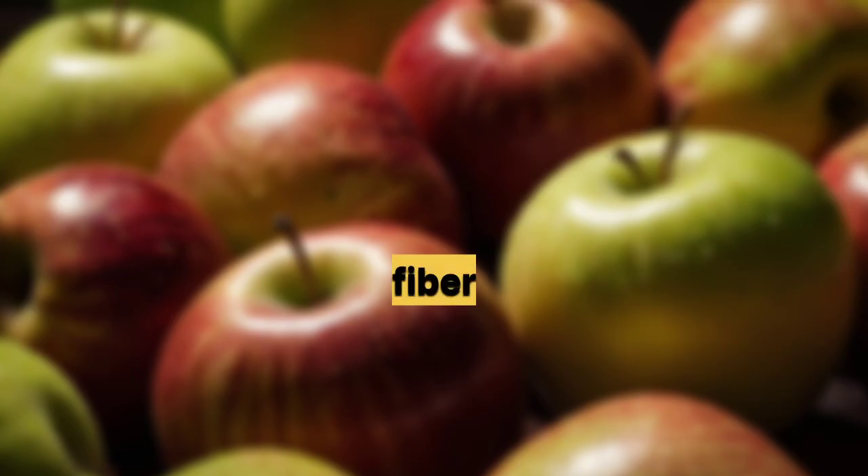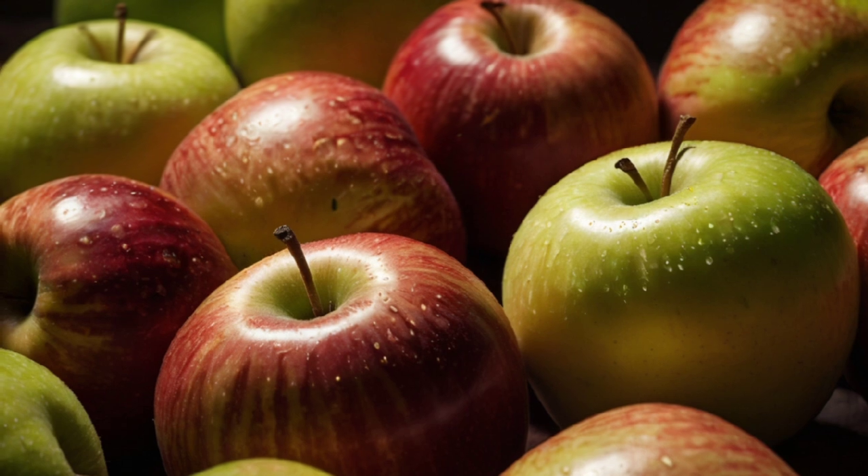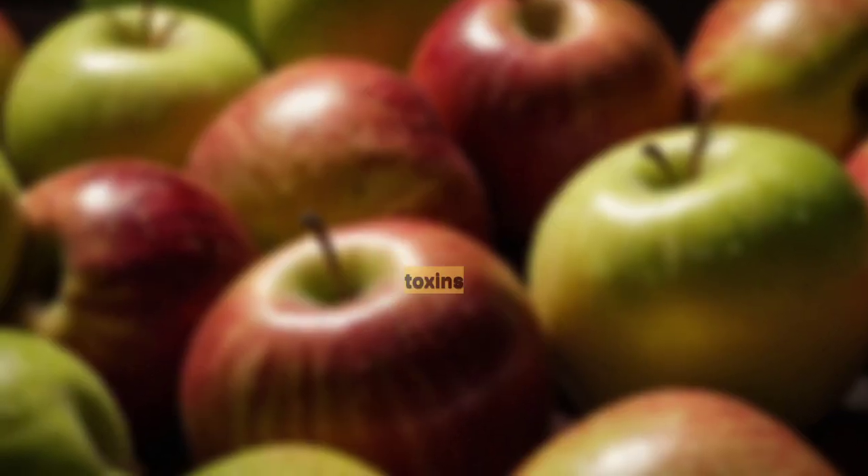Top 10 Foods to Lower Creatinine Levels. 1. Apples — rich in fiber and antioxidants, apples may help reduce kidney strain by preventing the buildup of toxins in the body.